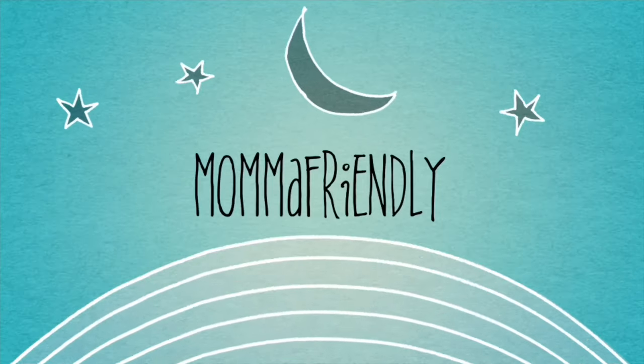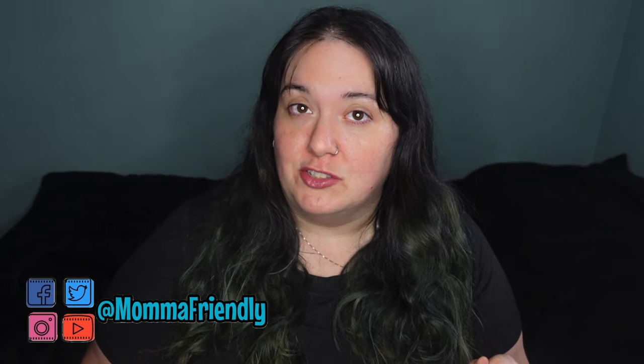Hey friends! My name is Desiree, aka Mama Friendly, and I do all sorts of videos on my channel — cooking videos, planner videos, hauls, vlogs, homeschool videos with a Disney twist, a little bit of everything. So if any of these things sound like fun to you, I hope that you will subscribe and join me on my little YouTube adventure.